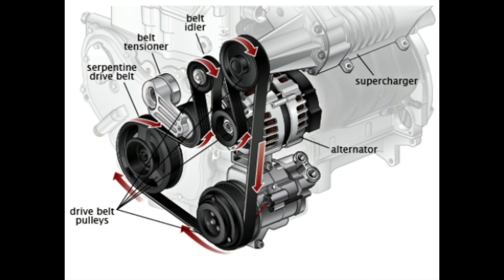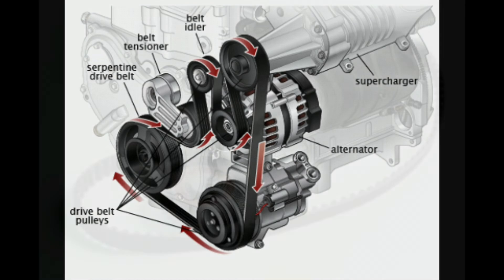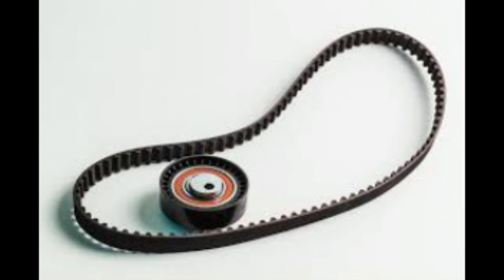Inspect the alternator belt and alternator for problems. The alternator is located on the front of the engine and is driven by a belt. On some vehicles, this belt is easy to spot. On others, it can be nearly impossible without removing engine covers or accessing them from underneath the vehicle. If the engine is horizontally mounted, the belt will be on either the right or left side of the engine bay.